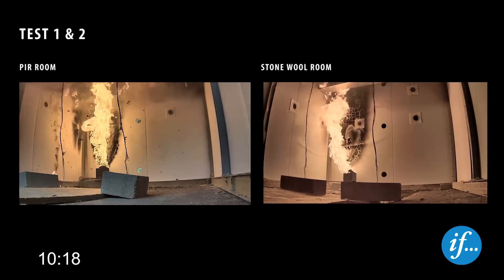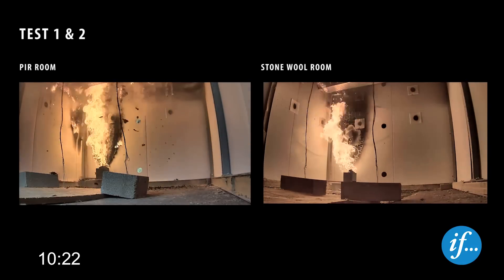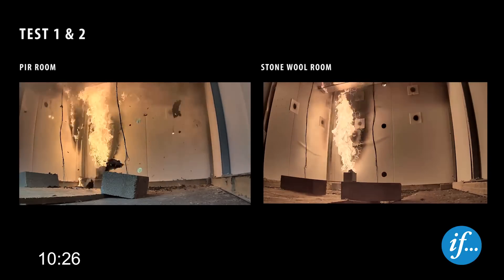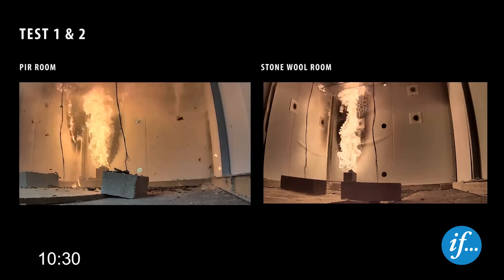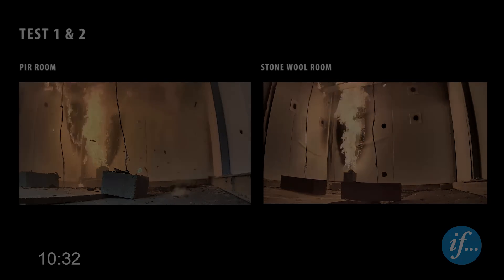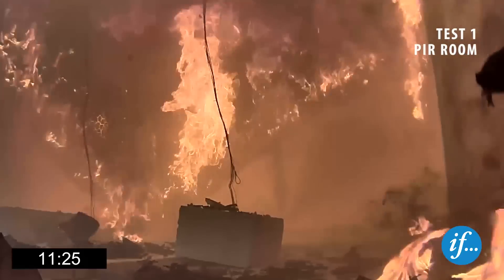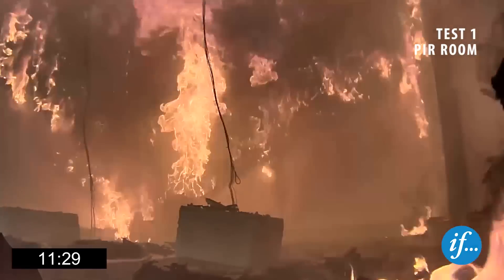Smoke at the ceiling of the PIR room can be clearly seen. A strong movement of air towards the fire is indicated by the movement of dust on the floor in the PIR room. Shortly after the heat release rate has increased, the temperature in the PIR room rises quickly from 150 to 950 degrees Celsius.